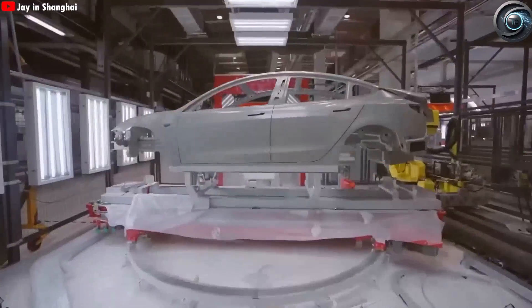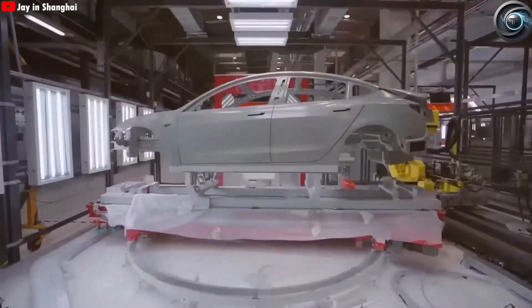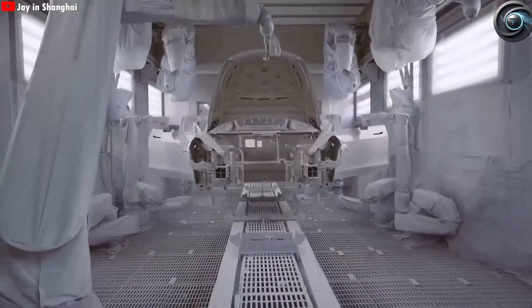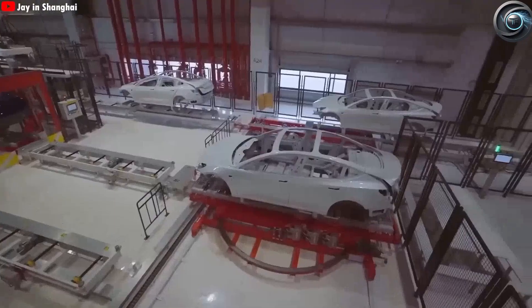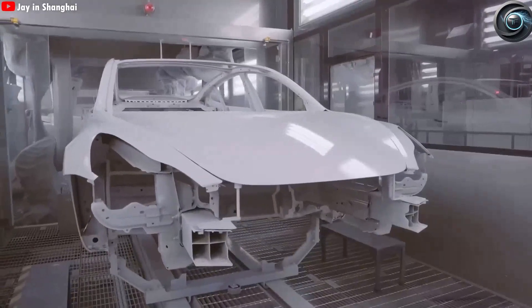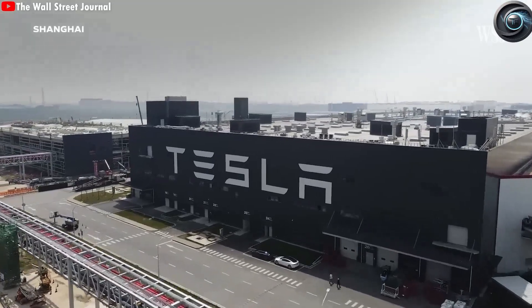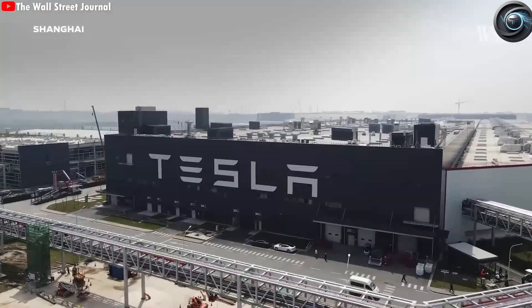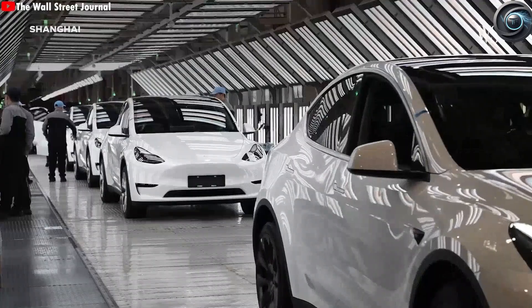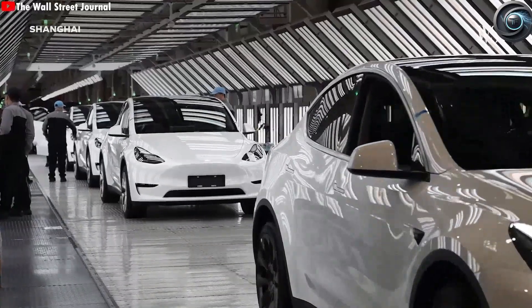It's all part of the seamless dance of automation that allows for one new car every 33 seconds. And let's not forget the strategic advantages of building cars in China: labor costs are lower, the local supply chain is strong and efficient, and the Chinese government has offered incentives that have helped Tesla scale faster than anywhere else. Add to that China's massive and growing EV market, and it's clear why Giga Shanghai is the crown jewel in Tesla's global factory network.